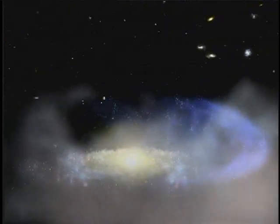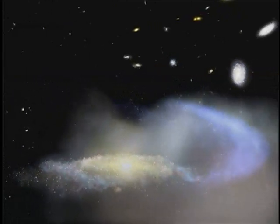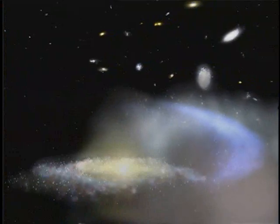Our own galaxy may face a similarly harsh fate. If the present motions we see in our part of the universe continue, our Milky Way and its surrounding group of galaxies will be falling into the center of the Virgo cluster of galaxies in about 50 billion years. If we go right through the middle, this same fate could be what's in store for our galaxy at that point.